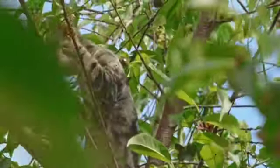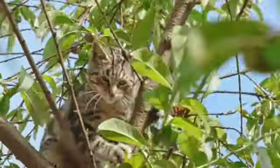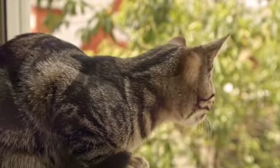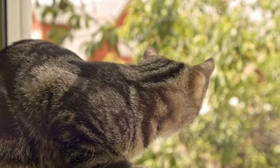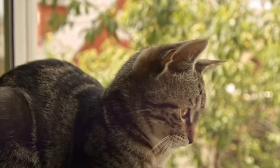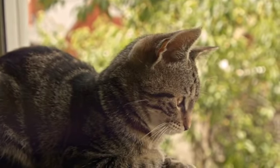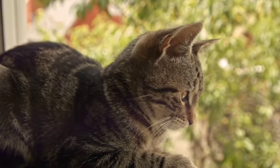Cats can be found all around the world except in Antarctica. Domestic cats live in homes or urban areas and they prefer to live indoors. Cats can live for a long time. On average, they live for about 12 to 16 years. As they get older, they may need more rest and extra care.